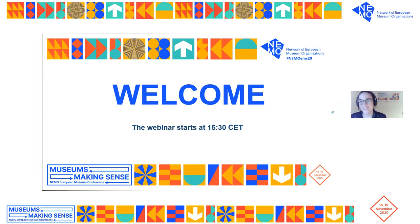Hello, everyone. Good afternoon. My name is Elizabeth, and I am the project officer at the Network of European Museums Organizations. Today, it is my pleasure to invite you back to our welcome session of NEMO's European Museums Conference, Museums Making Sense.